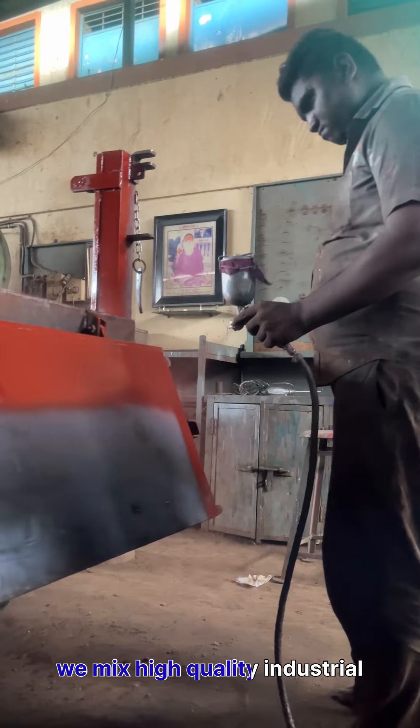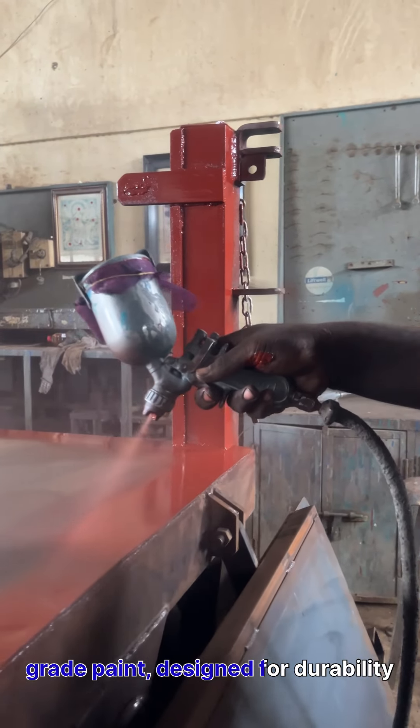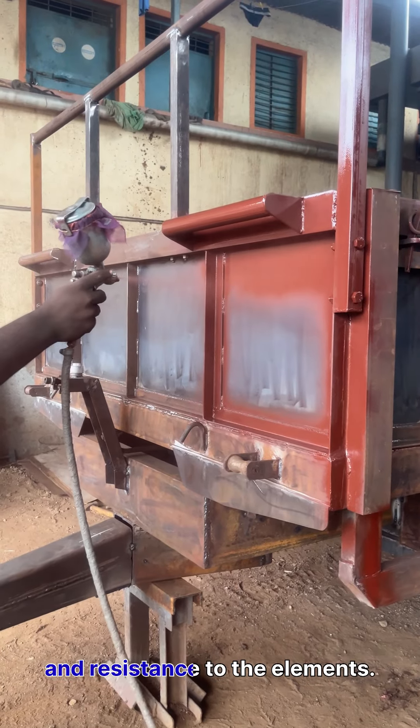Next, we mix high-quality, industrial-grade paint, designed for durability and resistance to the elements.